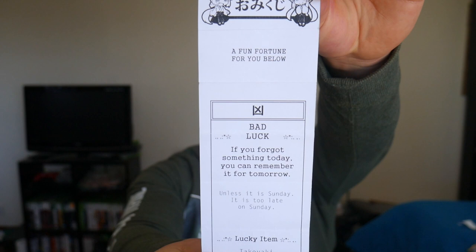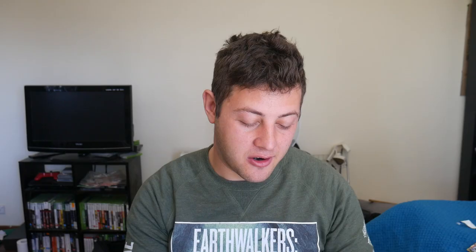The final thing I got, which I forgot to mention, was I actually got my fortune told at the Animaga Maid Cafe. What did I get? A not-so-fun fortune — big cross, bad luck. It read: 'If you forgot something today, you can remember it for tomorrow. Unless it's Sunday, it's already too late. Your lucky item is takoyaki.' Well, takoyaki was not my lucky item, and I'll tell you why.